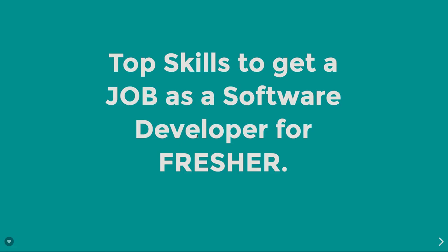Hey guys, welcome back to my channel. This is Manish Verma. In this video I will cover some basic details which are essential for freshers and students to know about — the top skills to get a job as a software developer. This covers web development, app development, architecture, back-end, and front-end development.